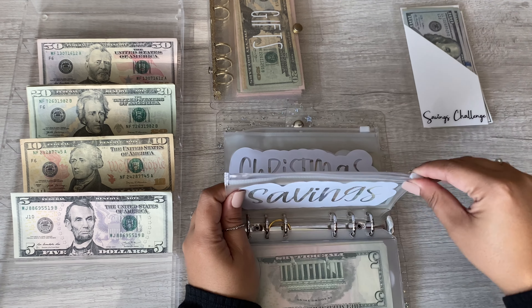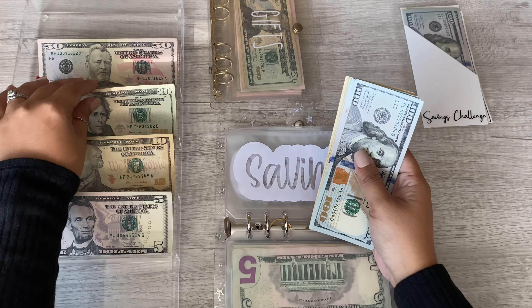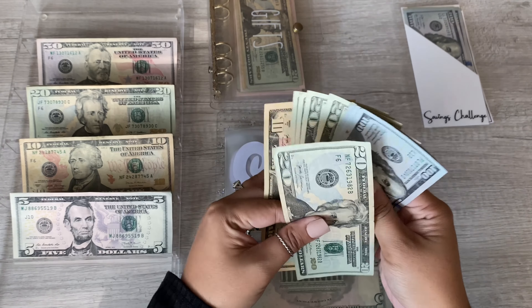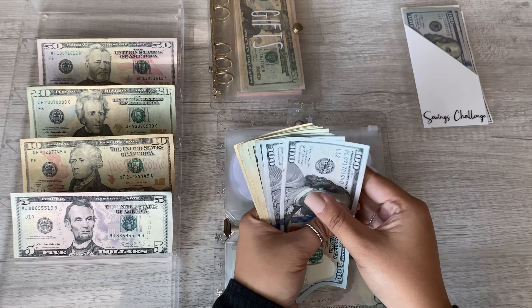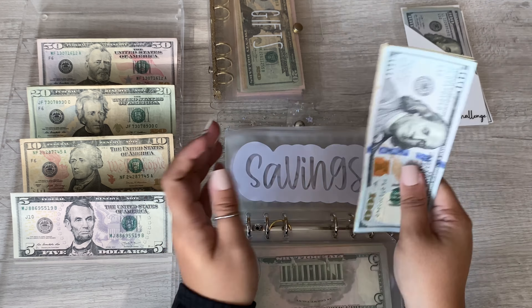Alright, and this envelope is for the baby savings. Baby's going to get $20. One, two, three, twenty, forty, sixty, eighty, four hundred, ten — so four hundred and ten dollars.